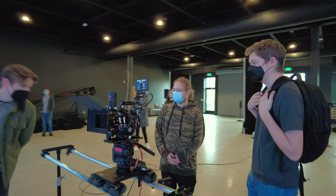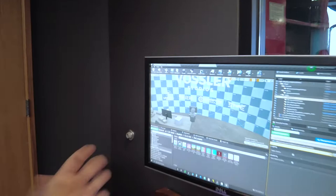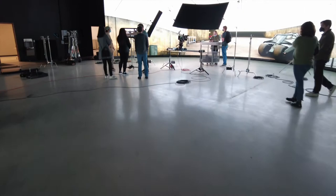On a recent field trip for our production class with the Seattle Film Institute, we went to Vossler Media. It's a new wave production house in Kirkland. Usually you go on a tour like this and they just show you the technology, but it was really kind of them to allow us to interact with it ourselves.